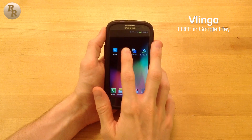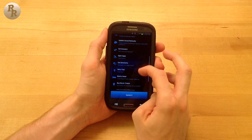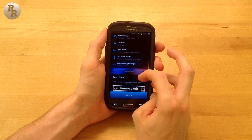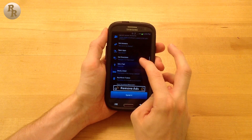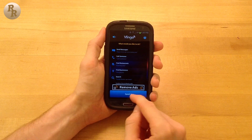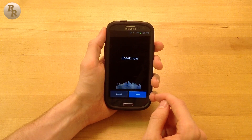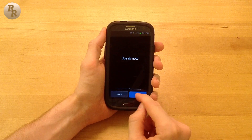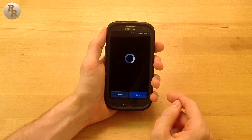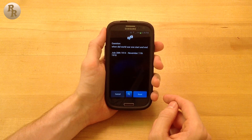Moving on, if you would like a voice app that is more conversational — like Siri for iOS — but you don't have Jellybean's Google Now feature, Vlingo is the way to go. You can ask specific questions and get immediate in-app responses, whether asking a simple question like when did World War One start and end, or asking the weather. Vlingo is a pretty cool app that sets itself apart from the more generic Google Voice search.